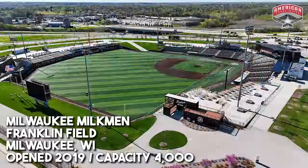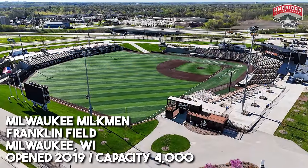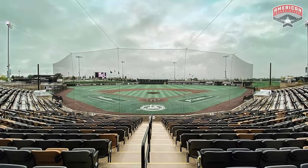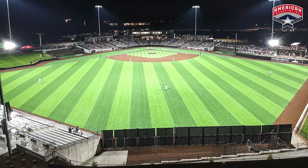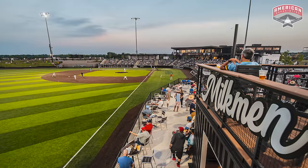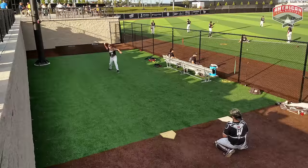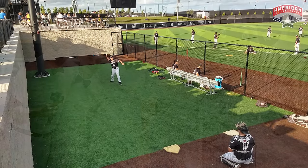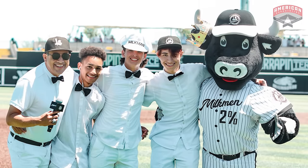Staying in Wisconsin, let's go check out Franklin Field, home of the Milwaukee Milkmen. Also a really new ballpark that opened in 2019. Like we said with Chicago, this is just another sleek, modern, beautiful looking ballpark with some great sight lines. I love the outfield seats — you don't get that a whole lot at this level. And the bullpen views are great; I always love when you're right up on top of the bullpens and can see the pitchers warming up. It really adds a layer of intimacy. And like the Lake Country Dockhounds, this ballpark has artificial turf, because in Wisconsin you're going to get a ton of precipitation early in the spring.